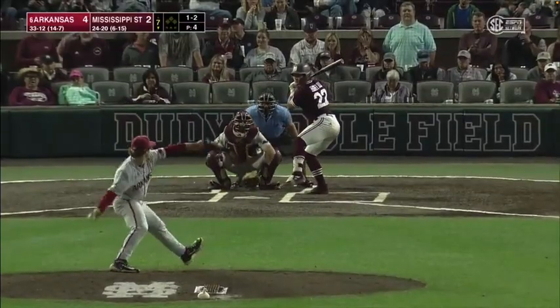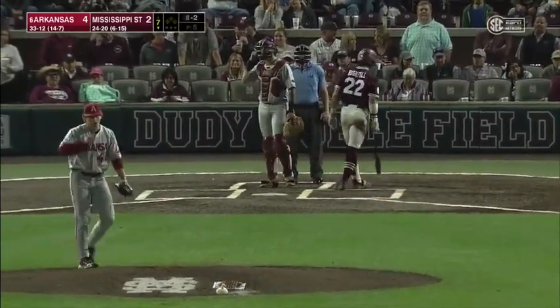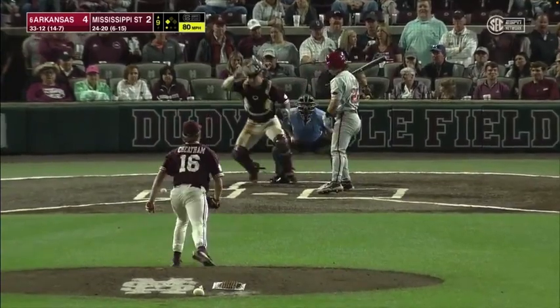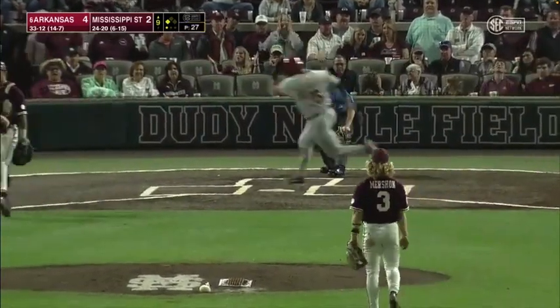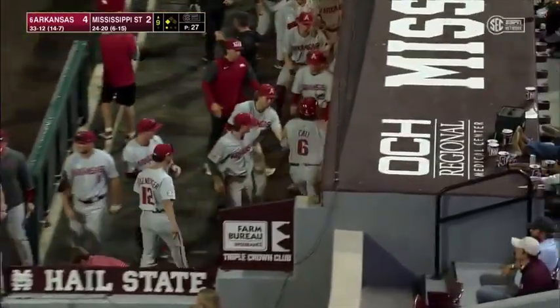He knew it. Fastball in there and that's strike three, 0-for-3 tonight. Have a chance — that ball's going to get away, and that's going to let a run score. Arkansas has added an insurance run.